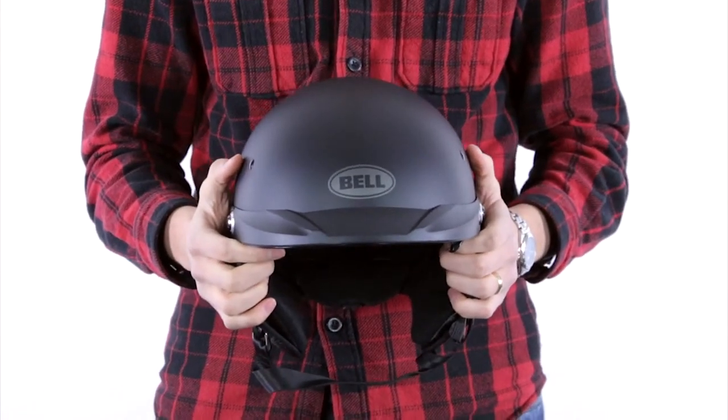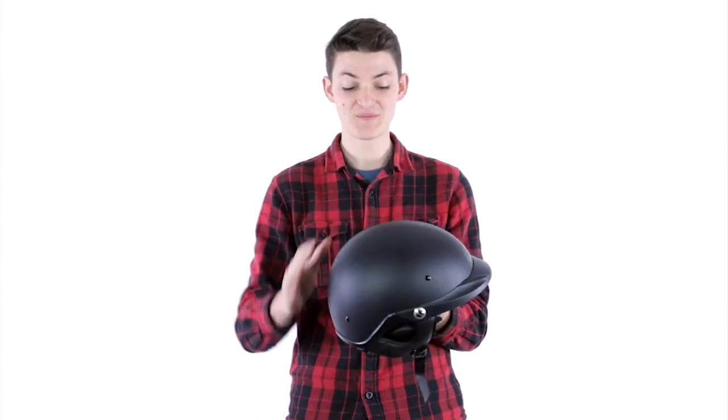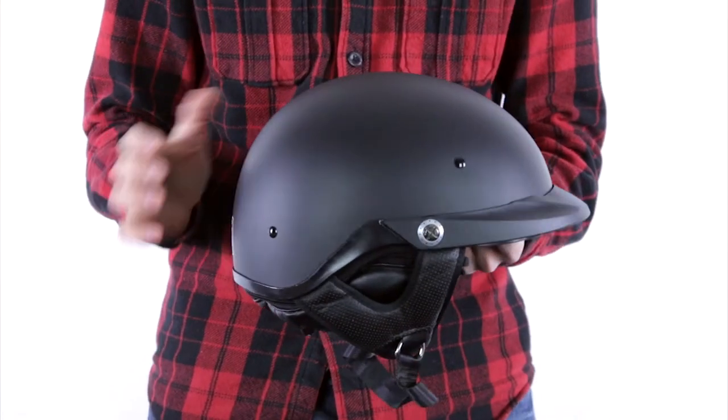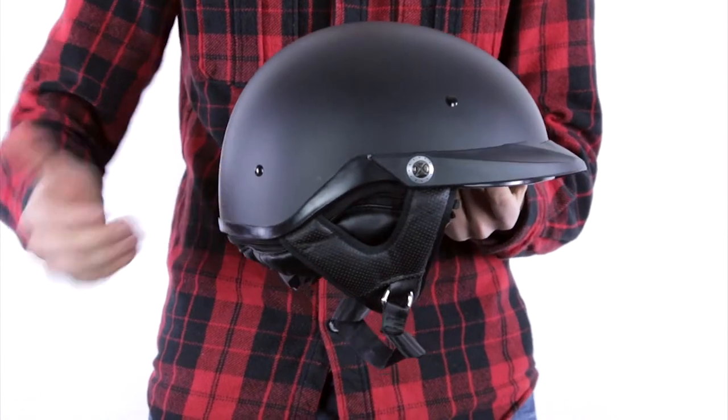We come to the next step which is a half helmet. This is about half coverage — the top half of your head. So you get the top half of the back, the sides, the top, and the front, but you're not going to be covered anywhere below that ear level.